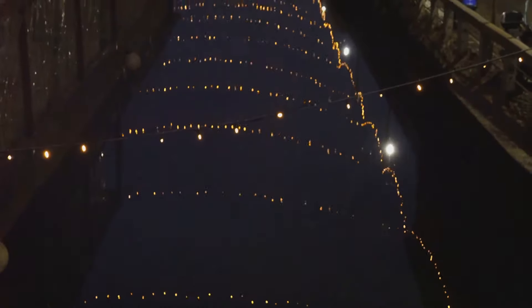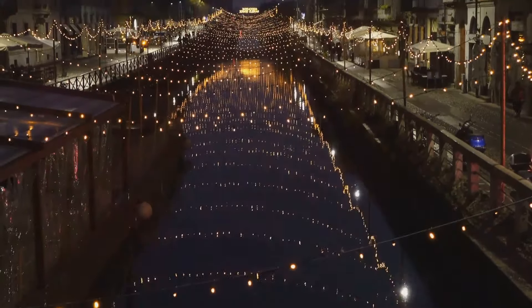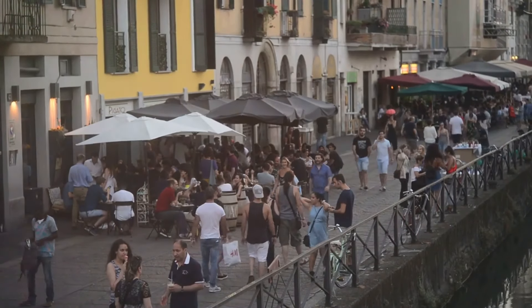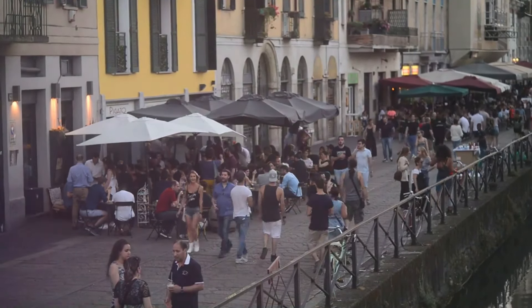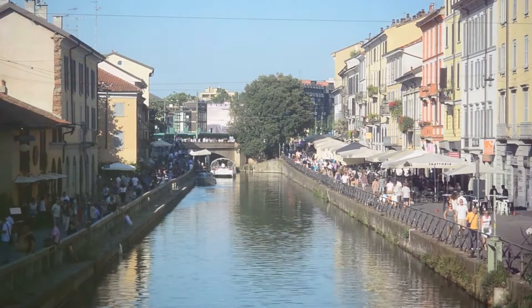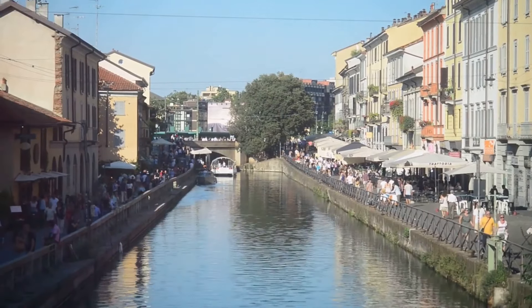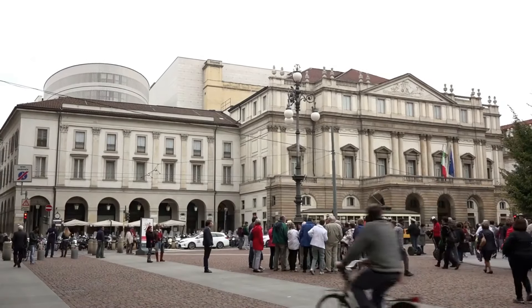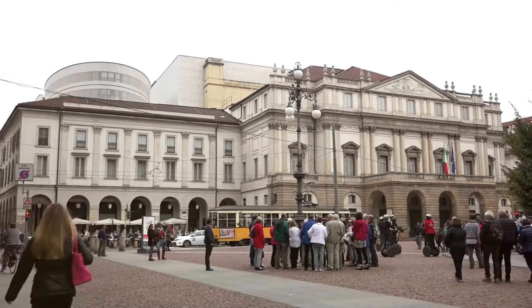As the night grows deeper, the canals illuminate with the vibrant energy of Milan's nightlife. Bars and restaurants brimming with locals and tourists alike create a convivial atmosphere that's hard to resist. Now let's shift the scene to a place where music and history create a perfect harmony — the Teatro alla Scala. Known to the world as La Scala, this opera house is a beacon of fine arts. With its impeccable acoustics and prestigious performances, La Scala has carved out a niche for itself in the world of opera and ballet.